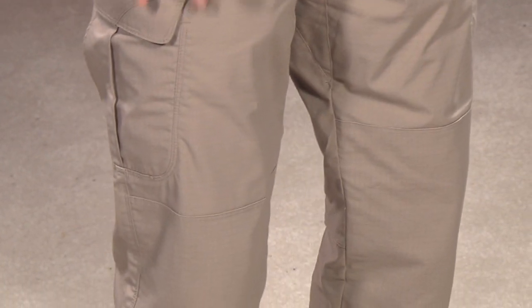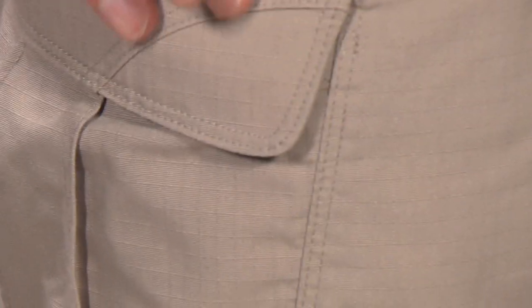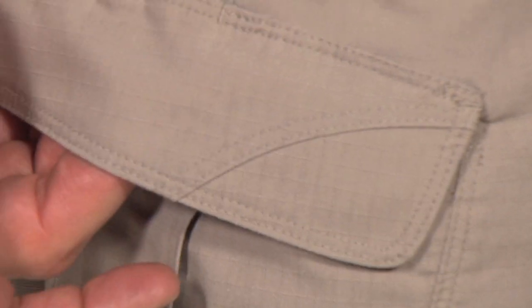A lot of our customers come in and say 'hey, can I buy them?' — and of course we do sell them. Before we break down here, I wanted to show you the pants because I'm wearing them today. They are 511 tactical pants and they've got a ripstop nylon in the fabric — you can see it right there.